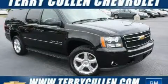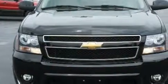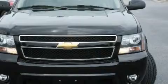This is a 2007 Chevrolet Suburban, a big SUV for big fun. It features a 5.3 liter 8-cylinder engine and a 4-speed automatic transmission.